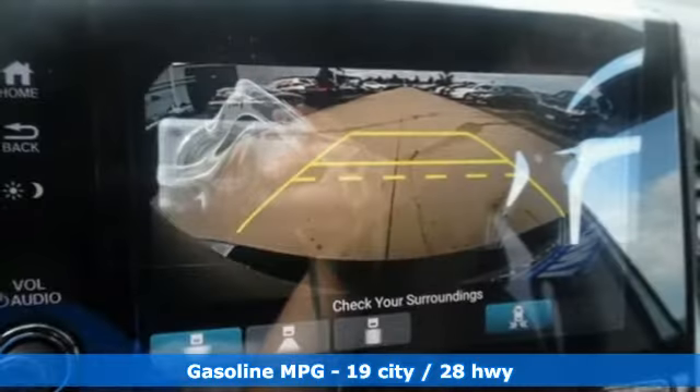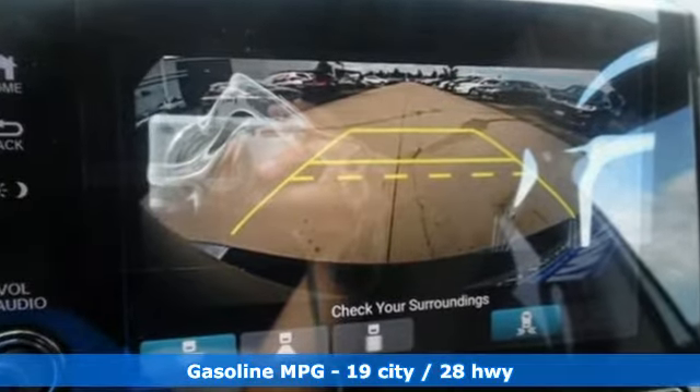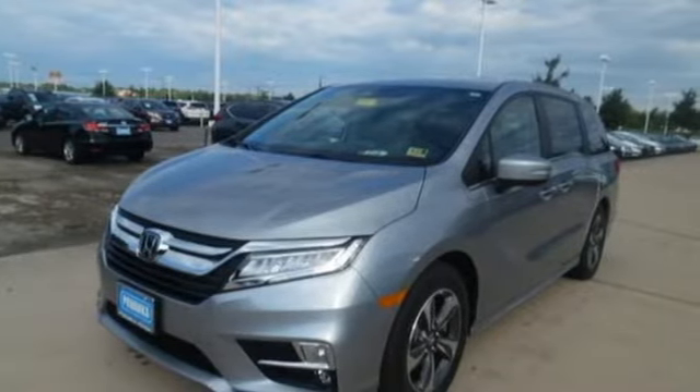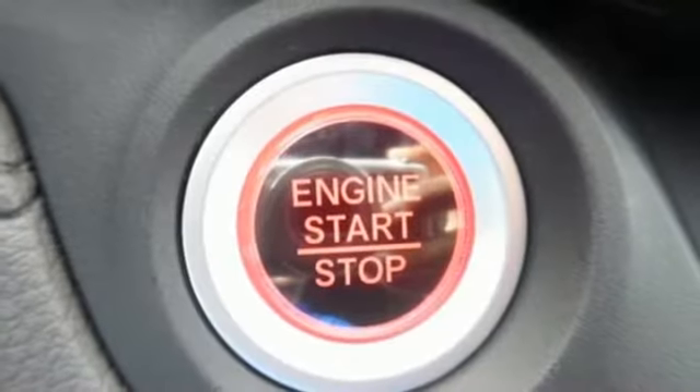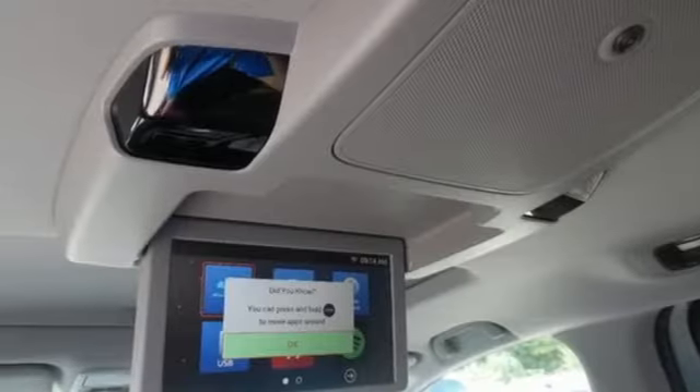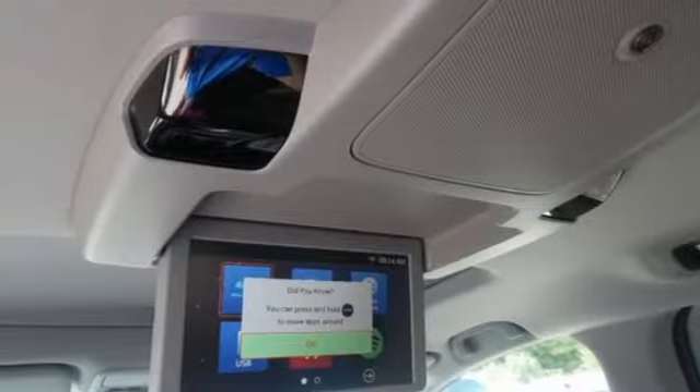Entertainment system with Blu-ray and digital media, power heated mirrors, front heated leather bucket seats, smart vent seat mounted airbag, Wi-Fi hotspot, dual zone climate control, automatic transmission, hands-free liftgate, four-wheel anti-lock disc brakes, and V6 engine.